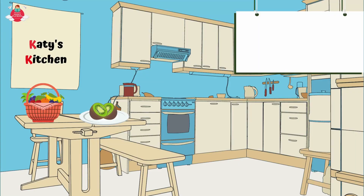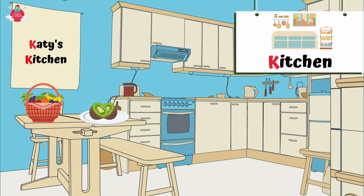Now let's go to Katie's kitchen. Can you find the items that start with letter K here? First, the word kitchen also starts with K. K for kitchen. Kitchen is the room where food is stored and cooked.